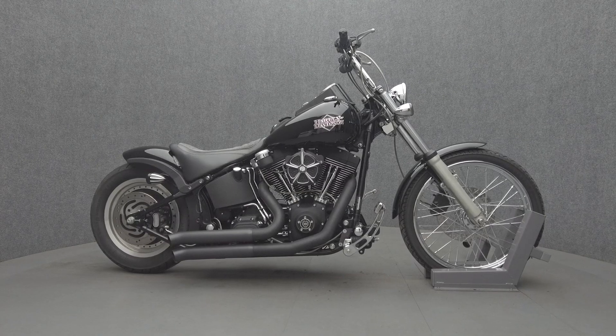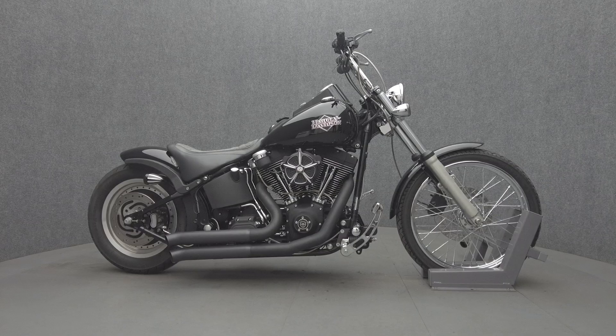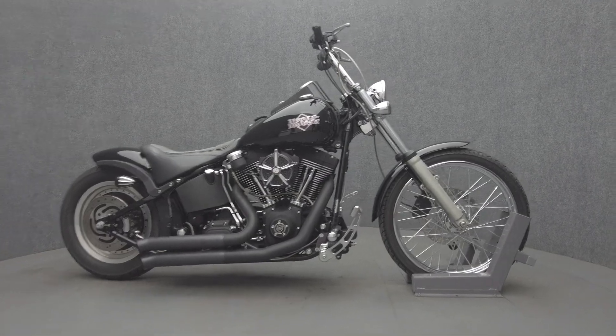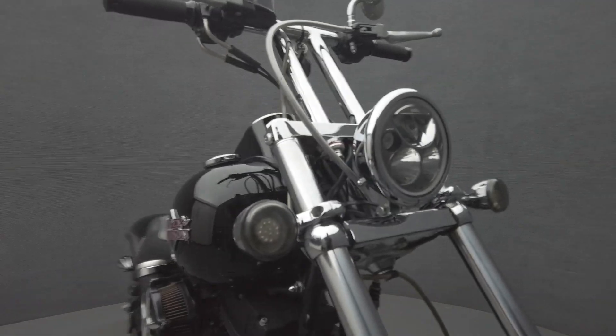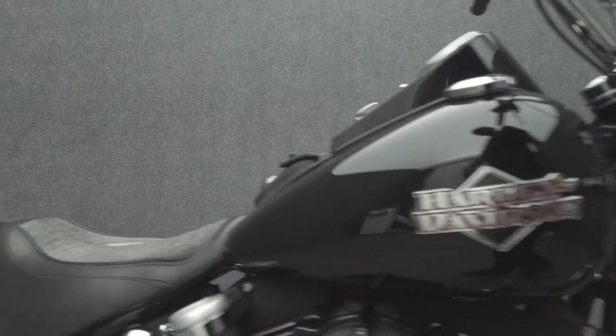Hey everyone, this is Keegan from National Power Sports. This 2005 Harley-Davidson Night Train with 41,127 miles passes New Hampshire State Inspection and runs well.